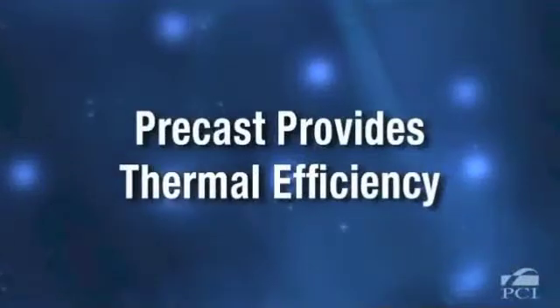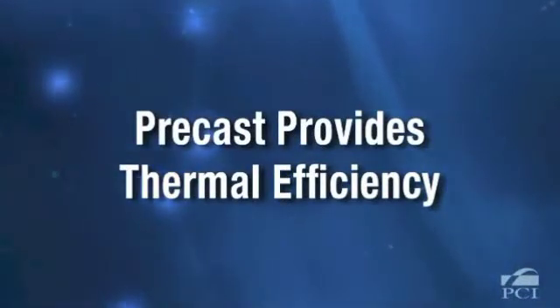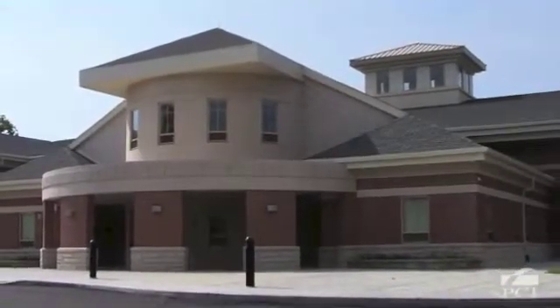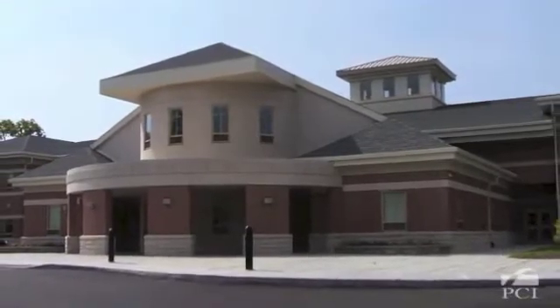Precast concrete helps reduce a project's overall lifecycle costs, including energy usage. Because it is made of concrete, precast has thermal mass, which can be used to reduce the total energy needed to heat and cool a building.